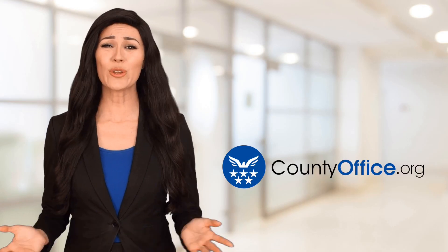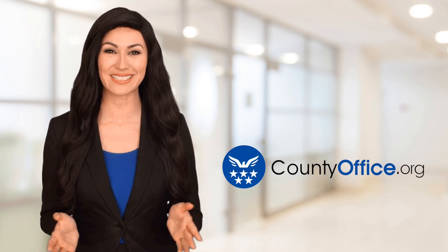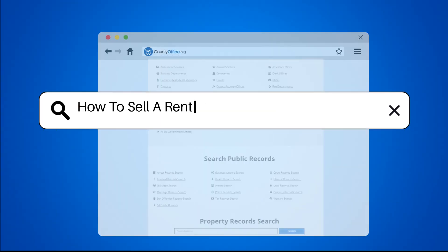Welcome to County Office, your ultimate guide to local government services and public records. Let's get started. How to sell a rental property and not pay taxes?